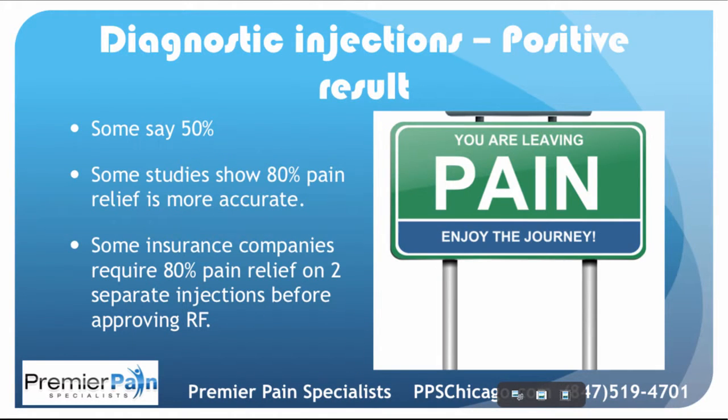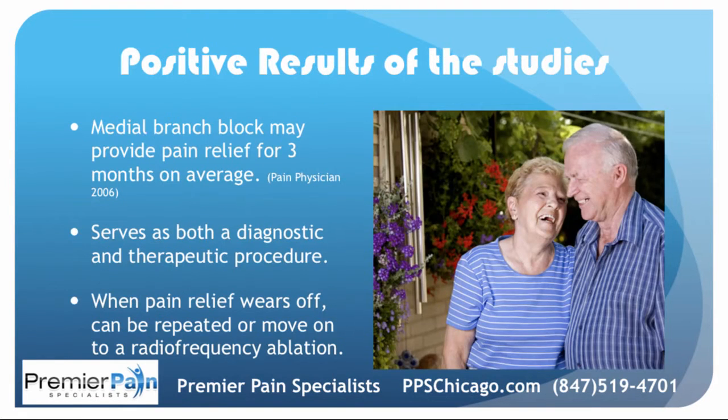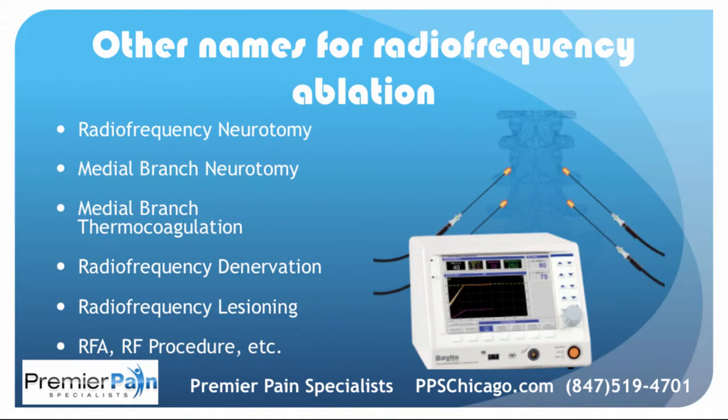Either one of them can work well to provide diagnostic information and also provide pain relief for months at a time. What is a positive result? Some insurance companies will say 50% pain relief; some will say 80% is more accurate. Some insurance companies require 80% pain relief on two separate injections before approving a radiofrequency ablation. A medial branch block in and of itself can provide, on average, three months of pain relief, serving both a diagnostic and a therapeutic purpose. When the pain relief wears off, it can be repeated, or a person can move on to have a radiofrequency ablation.